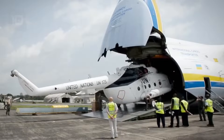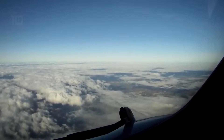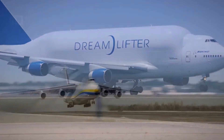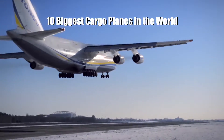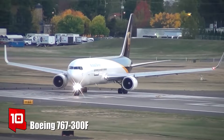These are huge aircraft with a large cargo capacity, capable of intercontinental flights, used to transport bulky and heavy goods around the world. These are the 10 biggest cargo planes in the world.